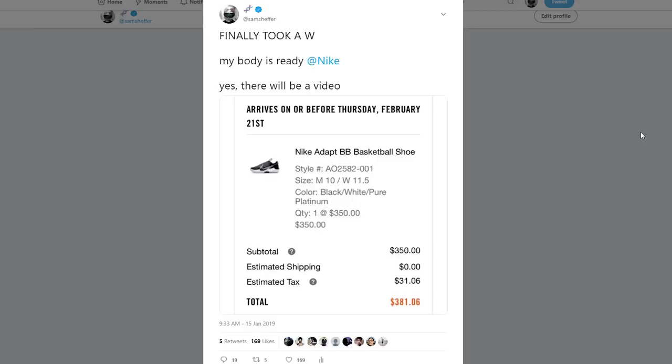I tried to get the HyperAdapts and never ended up getting a pair. These, on the other hand, are half the price — $350. I already ordered my pair, so there will definitely be a video when I get them. But for now, I've watched basically every video and watched the announcement, and I want to share some of the information I've gathered. These shoes will be hitting the market next month, around All-Star Weekend.